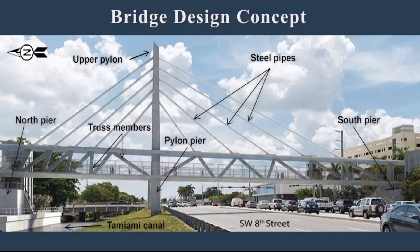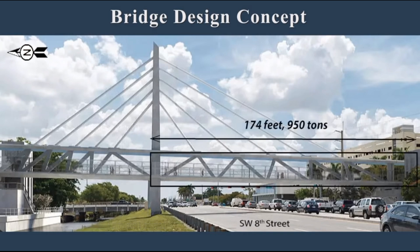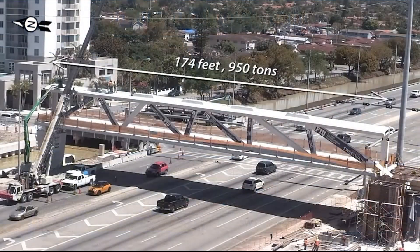The bridge section that spanned Southwest 8th Street was 174 feet long and weighed 950 tons. It contained a deck, vertical and diagonal truss members, and a canopy. The truss members were numbered 1 through 12 starting from the south end of the bridge. The design was non-redundant, meaning that failure of an individual truss member would cause collapse of the bridge.